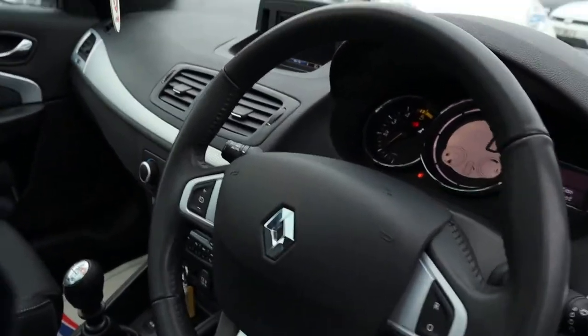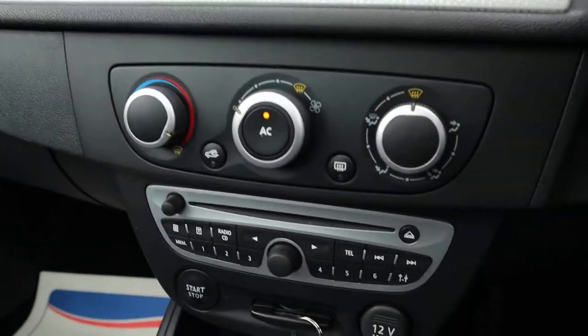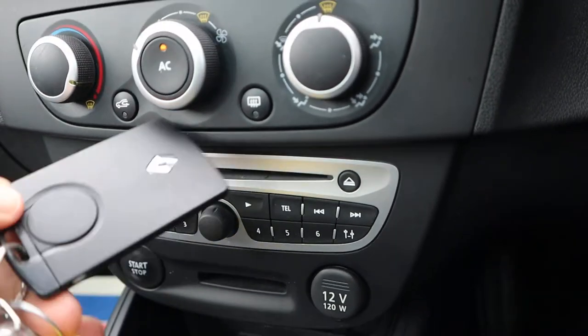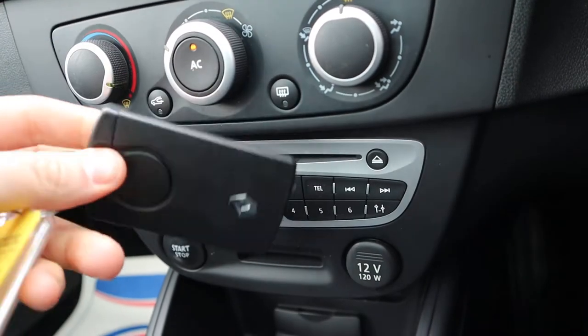We've got a panoramic roof. We've also got a more functional steering wheel and air conditioning. There's the key for the car — it can actually come out while the car is still running. Really nice looking key.